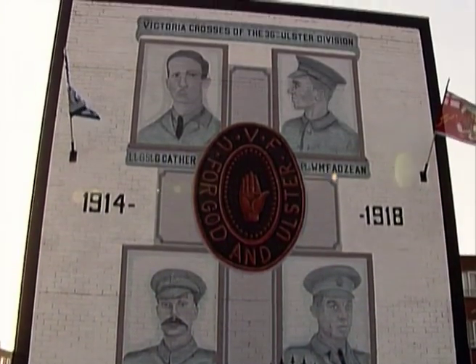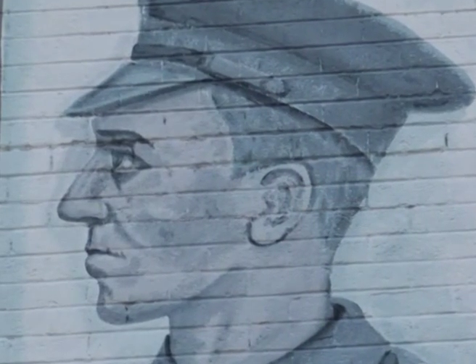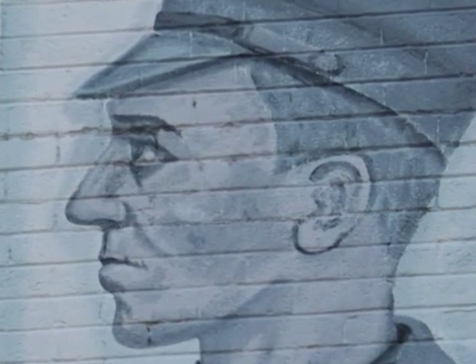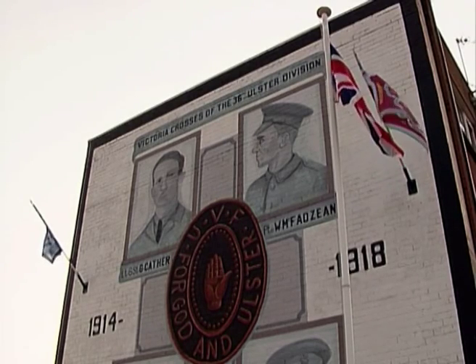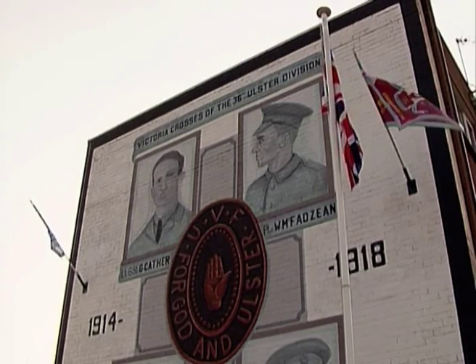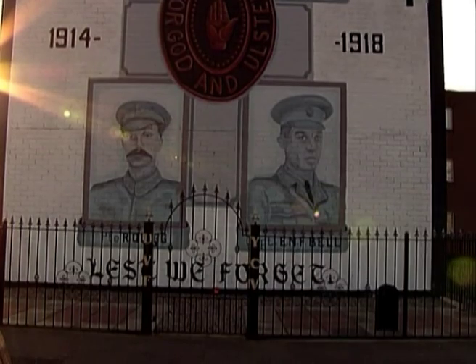Another mural in the Cregagh Estate from the First World War commemorates Private William McFadzean of the 14th Battalion Royal Irish Rifles, born at nearby Rubicon, whose astonishing heroism at the Battle of the Somme earned him a posthumous Victoria Cross. On the morning of July 1st, 1916, at the assembly trenches in Thiepval Wood, McFadzean threw himself over two Mills bombs just as they exploded, sacrificing his own life to save the lives of dozens of his comrades.